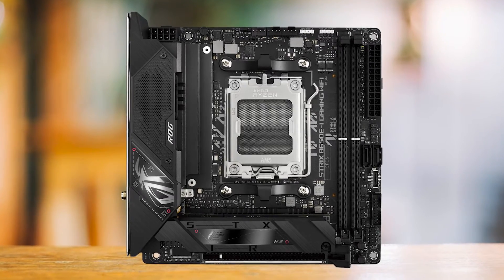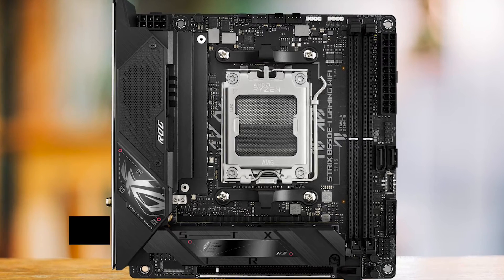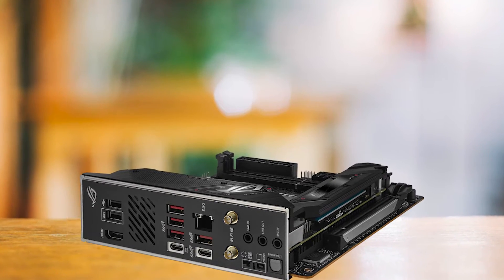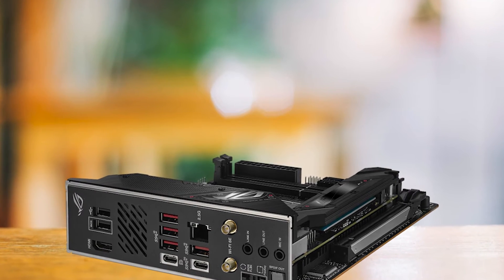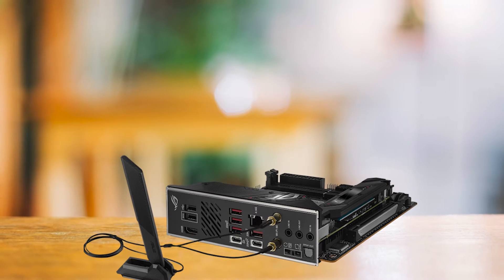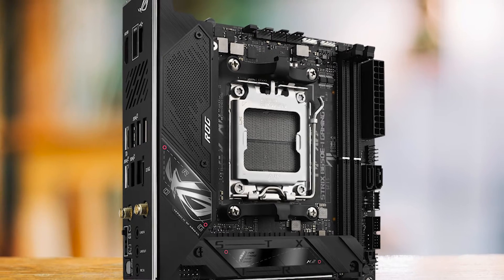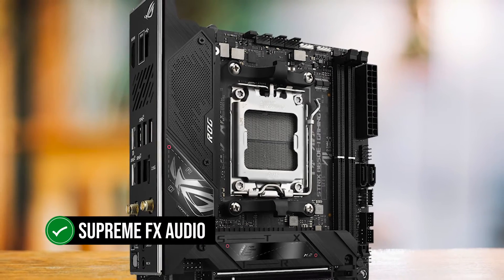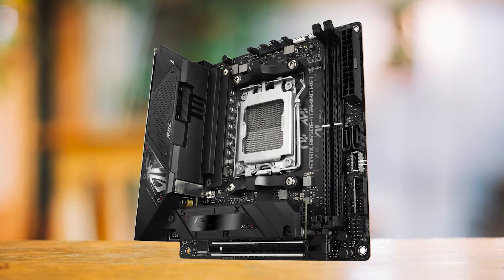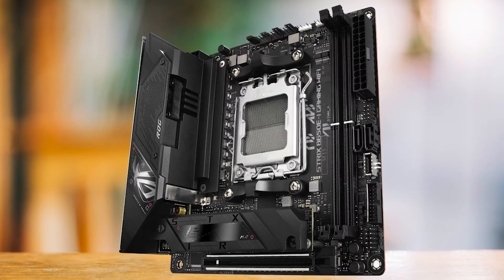Despite its compact size, ASUS has managed to include a range of important connectivity options. The motherboard features a USB 3.2 Gen 2x2 Type-C port, known for its high data transfer speed and reversible connector design. In addition, there are five USB 3.2 Gen 2 ports, providing ample connectivity for peripherals and devices. The B650EI also comes with ASUS's SupremeFX audio solution — a feature typically found in the ROG Strix lineup — ensuring a rich and immersive audio experience whether you're gaming, watching movies, or listening to music.